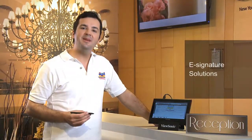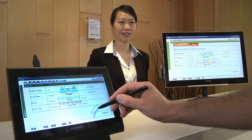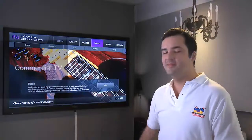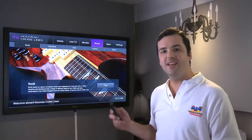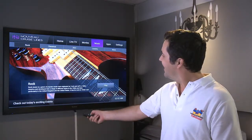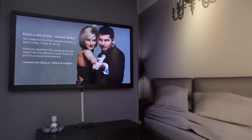Hotels always need to keep copies of their guests' signatures. ViewSonic's paperless pen display is the perfect tool to help hotels do this, and it even comes in different sizes for different uses. Hotel in-room TVs are the focus of our commercial TV lineup. Here you can see our large display panel in a hotel room setting, driven by customized content software to deliver video on demand for hotel guests.